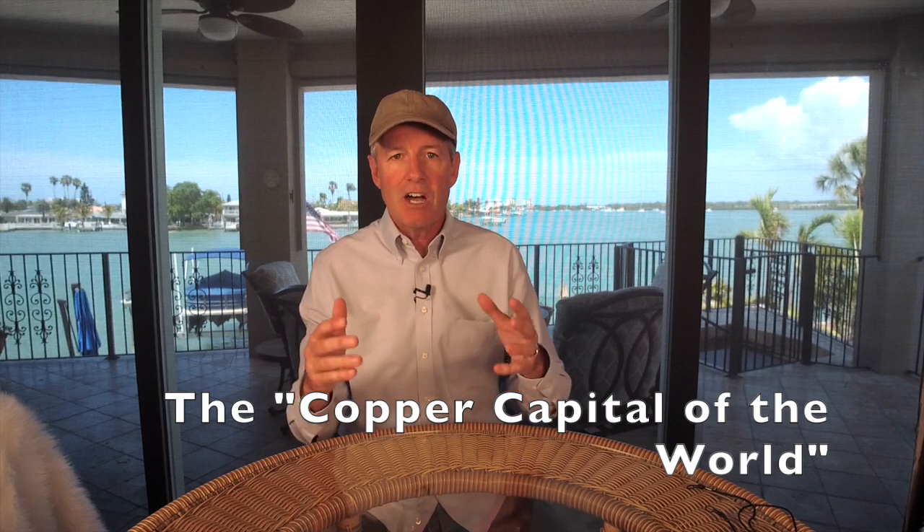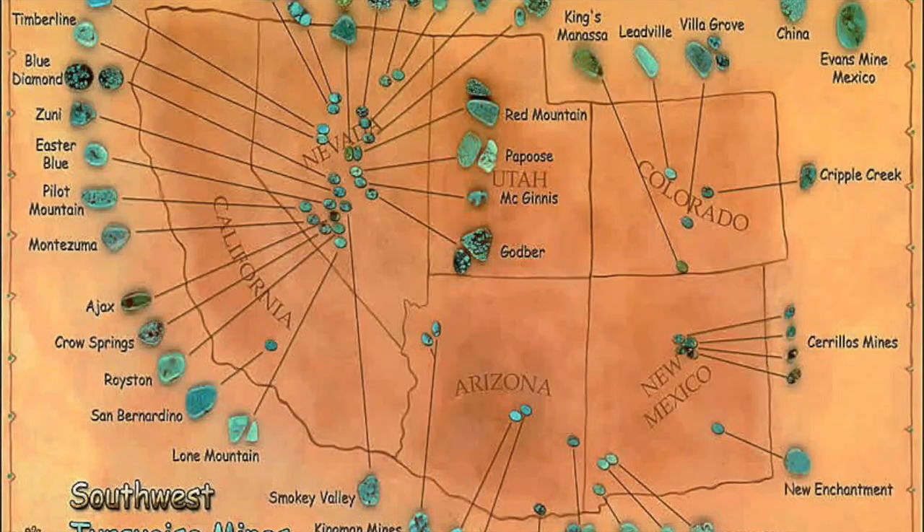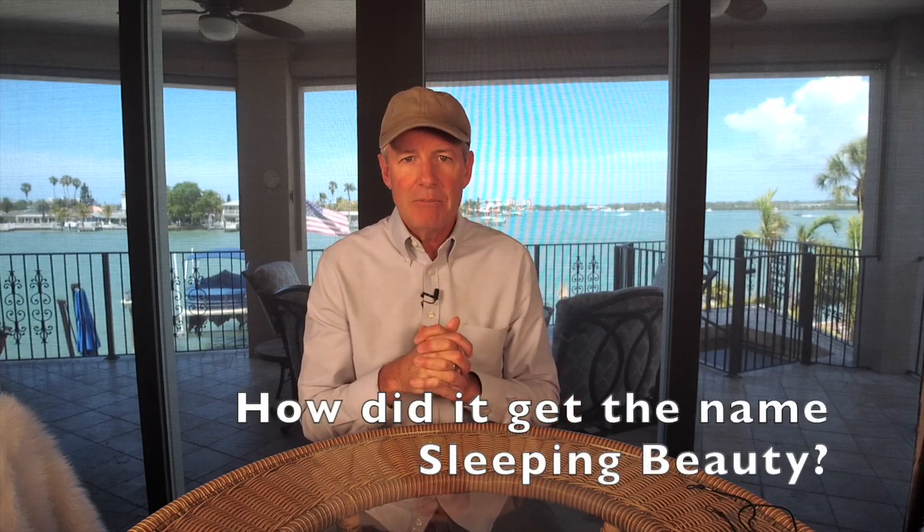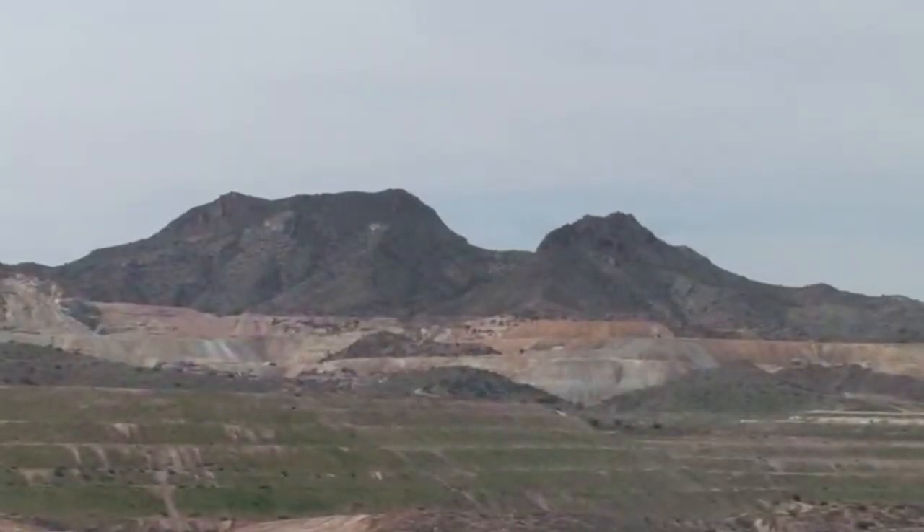When going there, you pass through a town called Miami, Arizona — the copper capital of the world — which is where the mine resided. Now, the logical question is how it got the name Sleeping Beauty. When we were at the mine, we drove five or six miles away to the opposite hillside, and you can see a mountain range that looks like a woman reclining on her back — the profile of a woman. That is Sleeping Beauty, and she is guarding all of the turquoise in that mine.